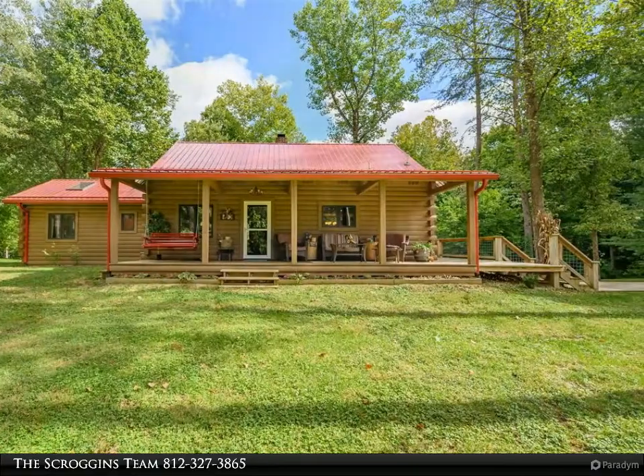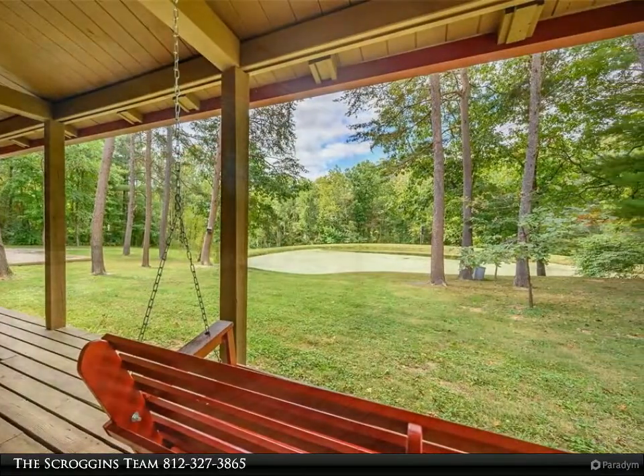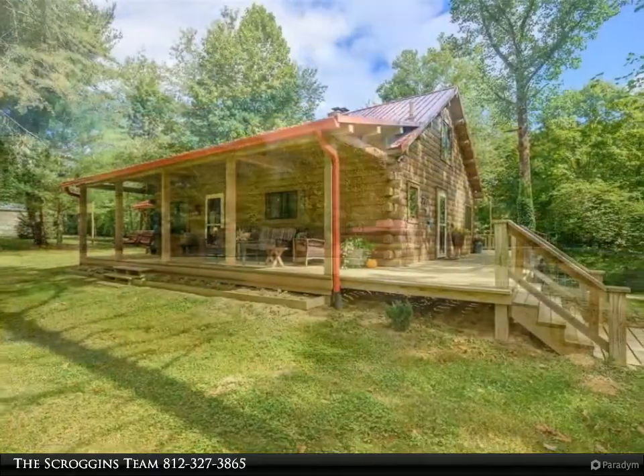This Carpenter Realty property video is presented by the Scroggins Team. First time on the market: a Brown County log cabin situated on 10 acres overlooking a fully stocked pond. Enjoy the view of the pond from the front porch that connects to the oversized deck off the back of the cabin.